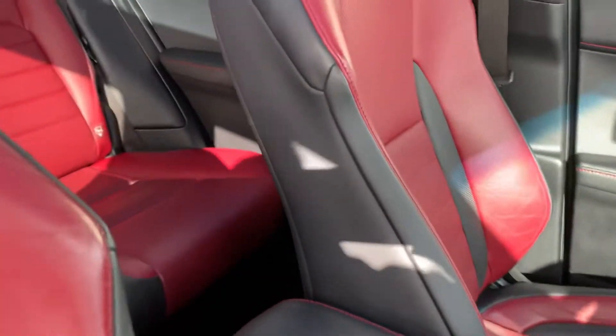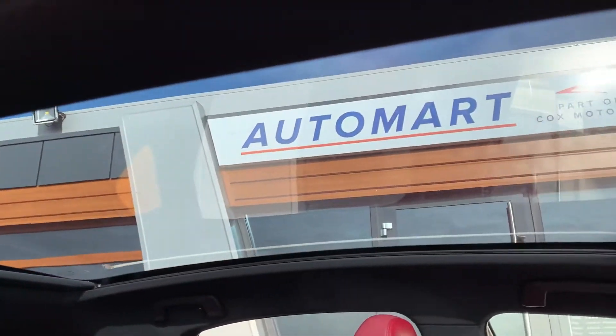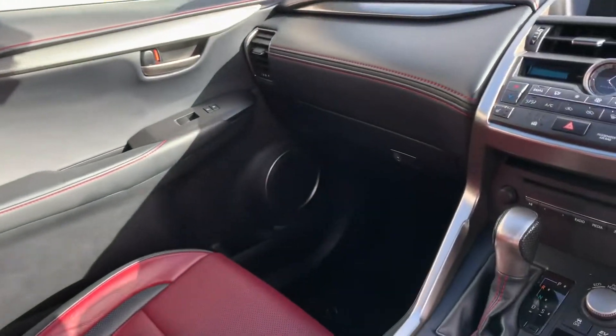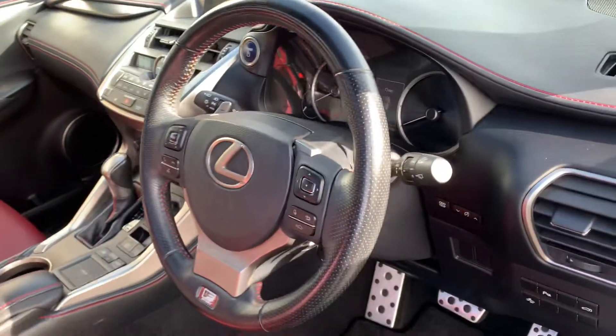Leather interior throughout, with grey and red, which looks really smart. There's the panoramic roof again. Lovely interior.